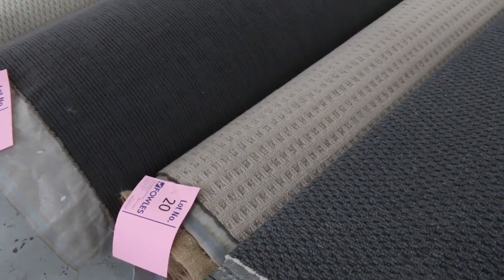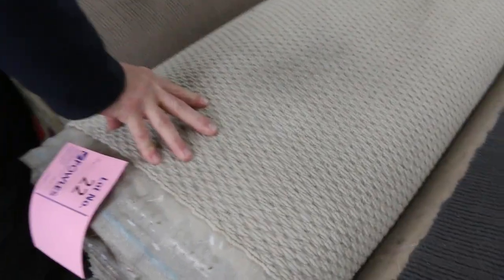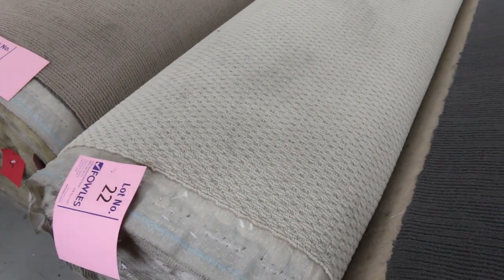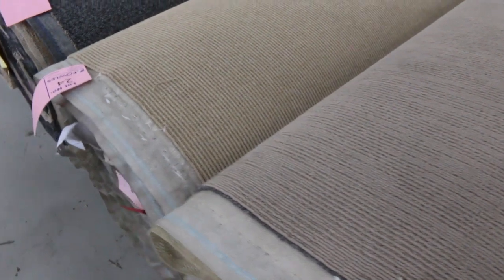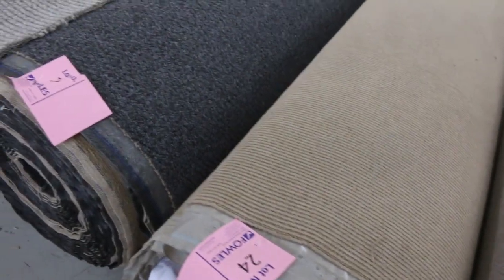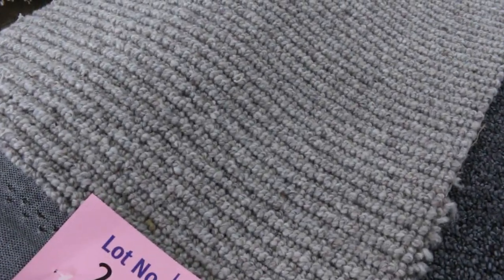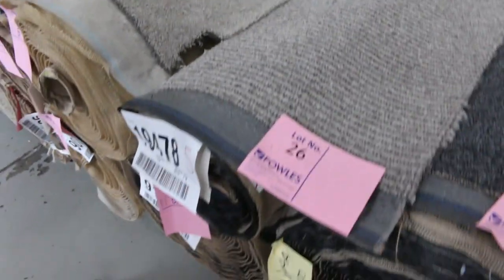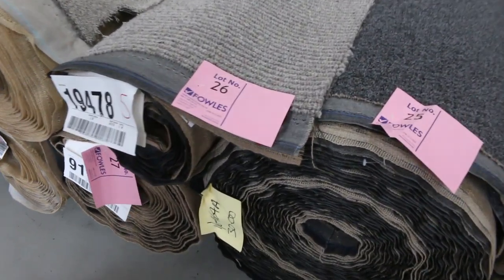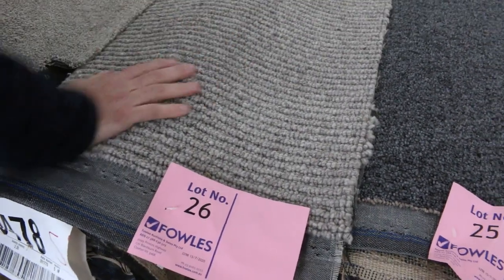That can save you hundreds of dollars. Some of these carpets will normally sell for around about $60 to $70 a broadloom metre, starting at $25. Lot number 26 is a pure wool carpet, same as lot number 27 — a nice chunky loop pile in a sizeable or nice grey colour, normally retailing around about $200 a metre. I'd expect that to make around $40 to $50 a metre because it's a good looking carpet.